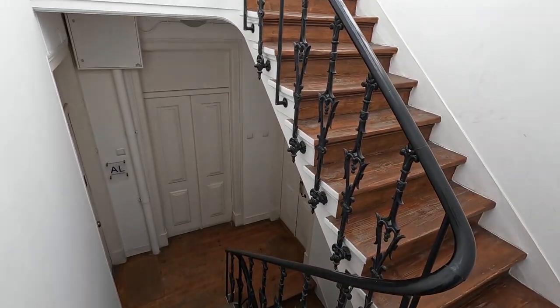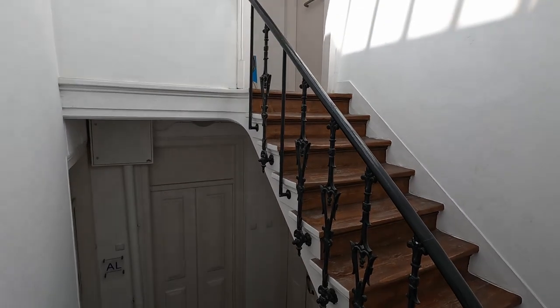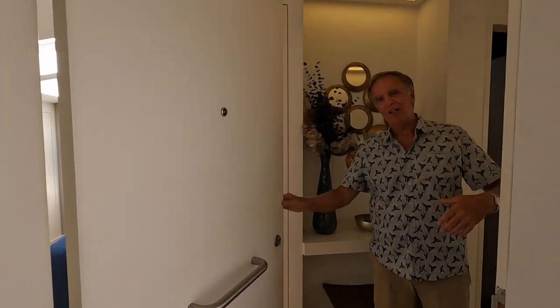Walking up to the fifth floor, you'll find our apartment at the top of the stairs. Come on in.